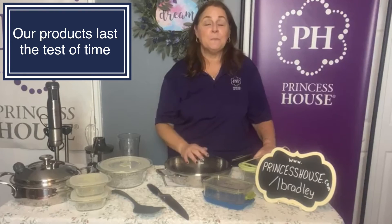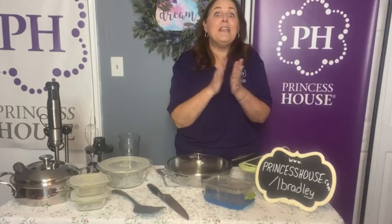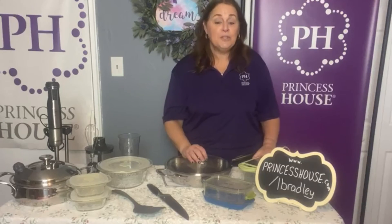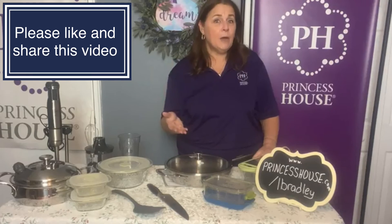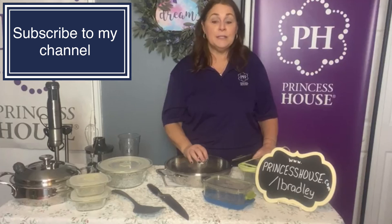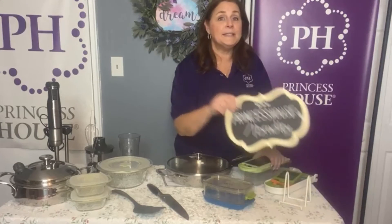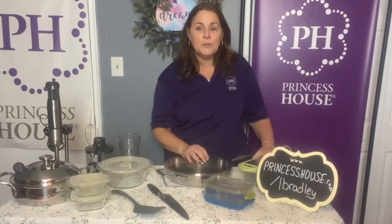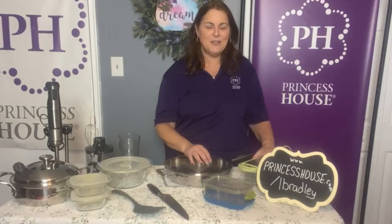You're going to have these pieces forever. I have been able to provide all of my kids with houses full of Princess House. My daughter just moved out — you should see her kitchen, she has everything Princess House. Usually when you move out you're working from the dollar store, and she's got beautiful items. If you have any questions, reach out to me — you can email me at thelindabradley@gmail.com. If you're ready to start right now, go to www.princesshouse.com/lbradley and go to Start Now. If you are watching on YouTube, please subscribe to my channel so you'll never miss specials. I love to do lots of recipes so you get to see all that as well.